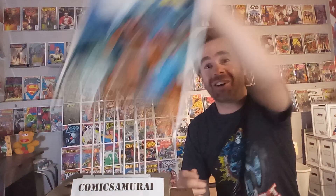Next up, we got JSA number 8. That Dr. Midnight — what a great character. He's a Golden Age hero that was brought back to current times in this JSA series. I love all of those Golden Age heroes updated for modern times. Dr. Midnight finally gets the right treatment here. And that moon hanging behind him — he's got a moon on his costume too. I just really like that character.